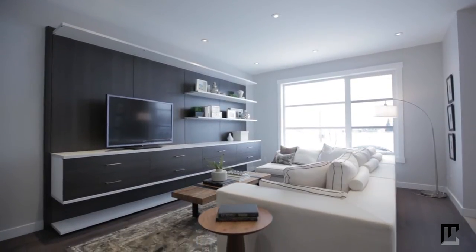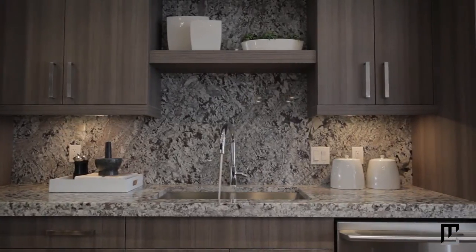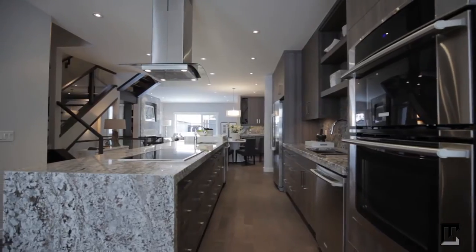Your inner chef will love the fully equipped gourmet kitchen, complete with high-end appliances set into the custom cabinets. Guests will want to gather around the stunning premium waterfall granite countertop to sample your creations.